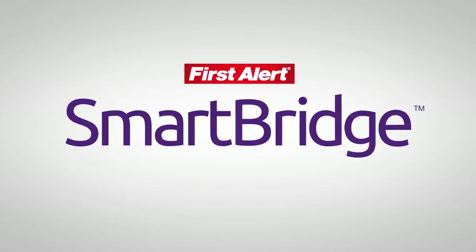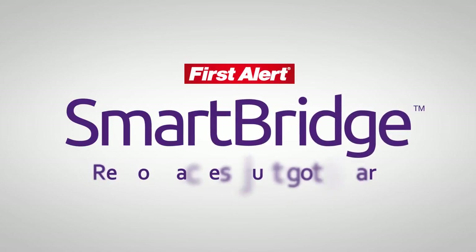FirstAlert SmartBridge video security system. Remote access just got smart.